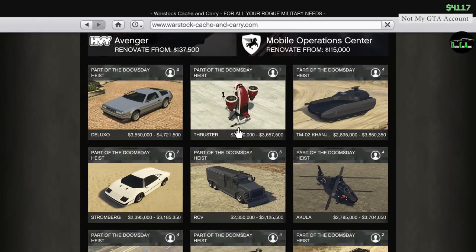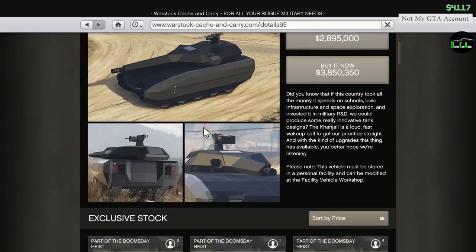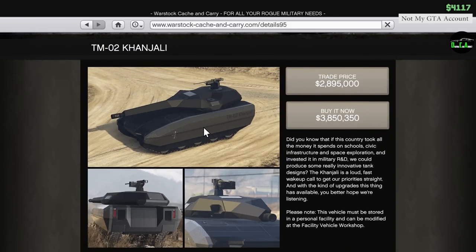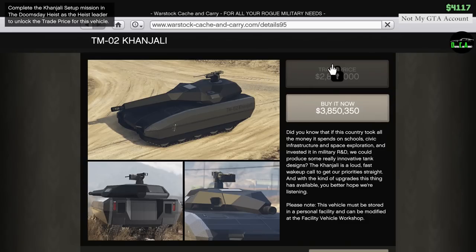We're going to be customizing the Khanjali, which is essentially the new tank - the new Rhino tank. We had the old one in the game for a very long time. At the end of this video I'll be doing a little durability test to see how many RPG rounds it can survive.